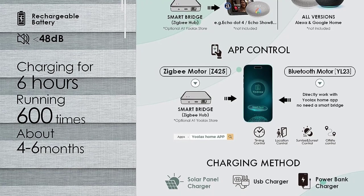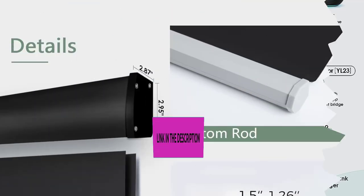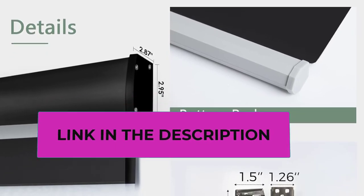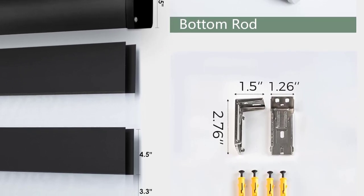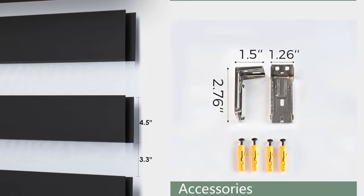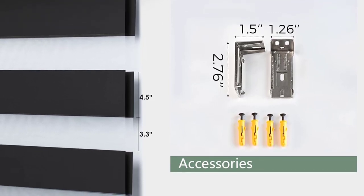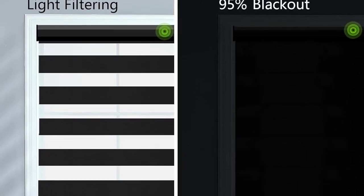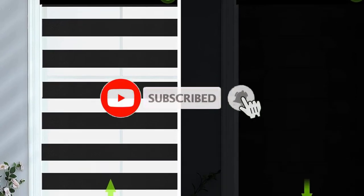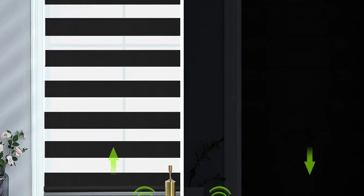The 16-channel remote is only compatible with the Z425 and YL23 motors and can control a maximum of 16 blinds. The smart window blind is made to order — custom width ranges from 22 to 98 inches wide and custom length from 22 to 120 inches long. An email will be sent to double-confirm the size within 24 hours after receiving your order. Please buy several blinds in one single order if you want the fabric slats to line up, as they need to be produced in the same batch. Buy a fabric sample if you're unsure which color to choose.